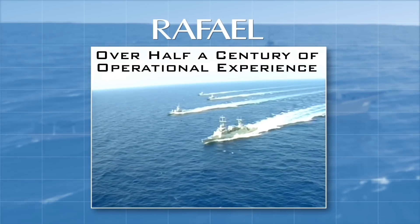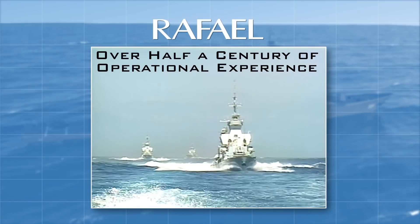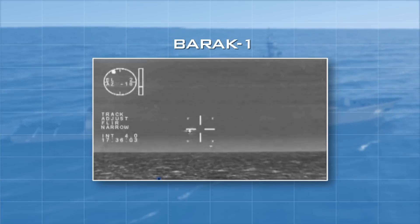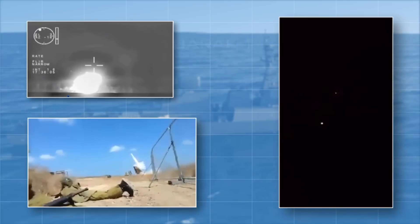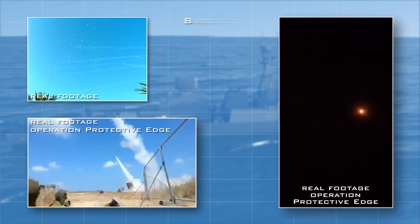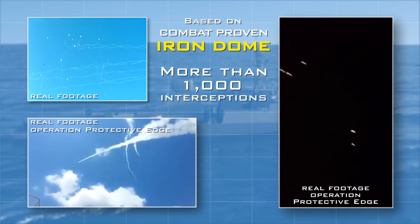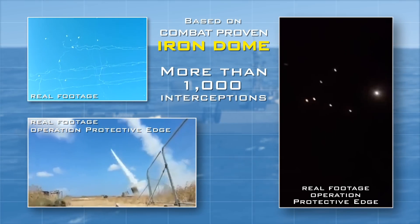Rafael has more than half a century of extensive experience with a wide range of battle-proven naval systems. Sea Dome's new ability capitalizes on the remarkable qualities of the Iron Dome air defense system, which achieved spectacular success with more than a thousand interceptions of rockets and missiles.